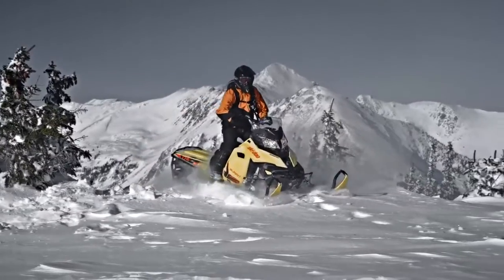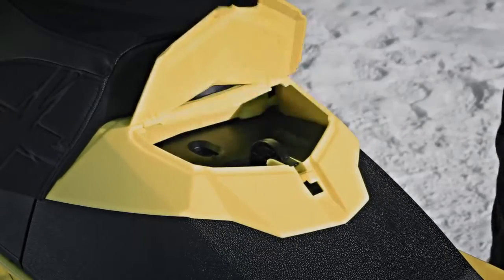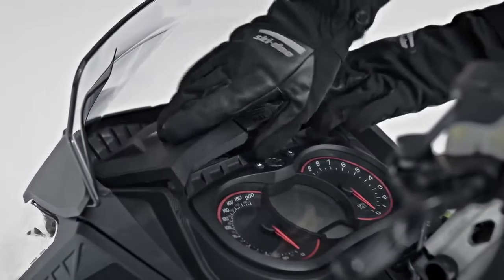Storage was added basically because we moved certain elements, and that created a space. Sometimes the goggles get all foggy, so we said if we put the goggles on top of the engine, it should work. That's what created the luggage compartment at the front of the vehicle.